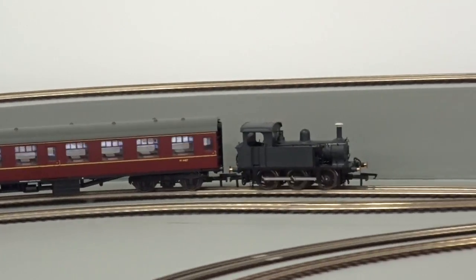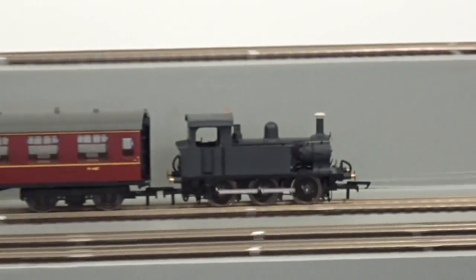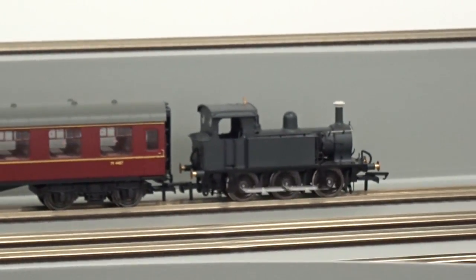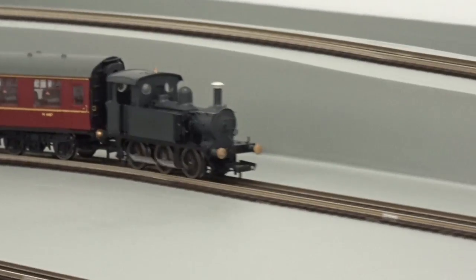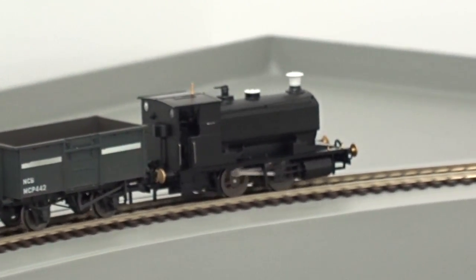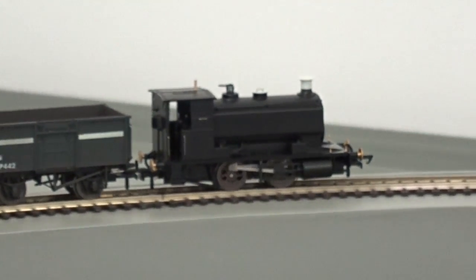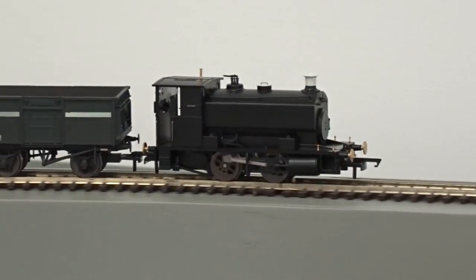Unveiled at Hattons HQ in Widnes, fully working engineering prototype sound was displayed on the company's demonstration tracks. The P-Class 060 tank coped admirably with a rake of passenger vehicles, while the Andrew Barclay 040 saddle tank demonstrated its sure-footedness with a lengthy rake of 16-tonne steel-mineral open wagons, which it hauled without issue whilst climbing the incline of the demonstration track.